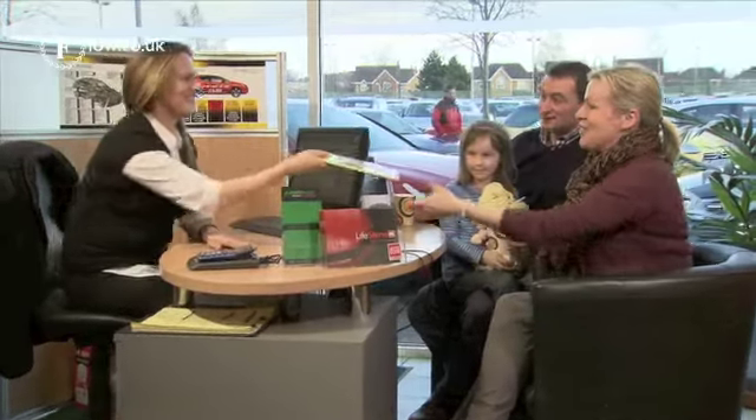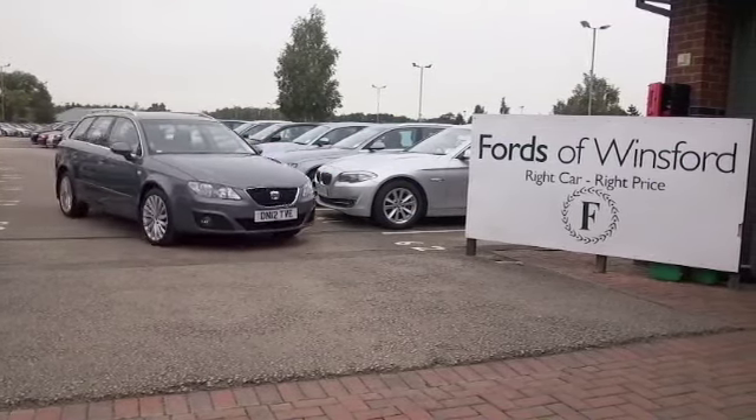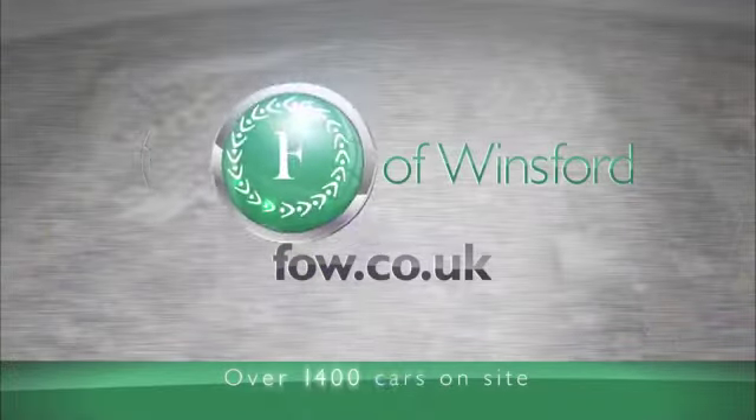So why not ring and reserve, bring your licence with you, have a test drive and discover this great car for yourself at Fords of Winsford.